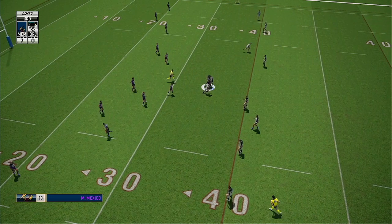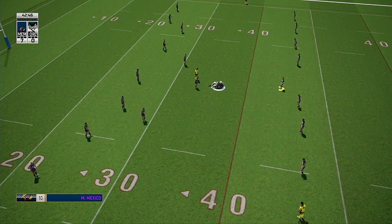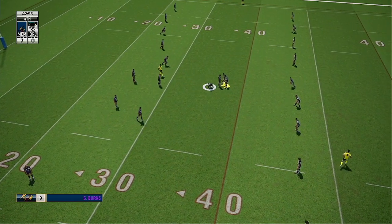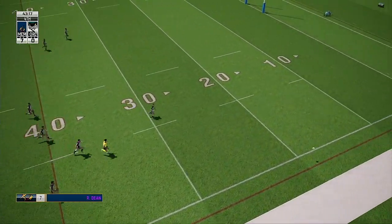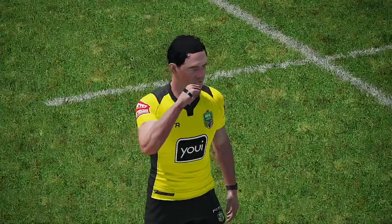Mexico driving forward — he's held there. Clearing now, on tackle four. Hands off. Well, they didn't use the full set of tackles there. That kick bounces into touch.